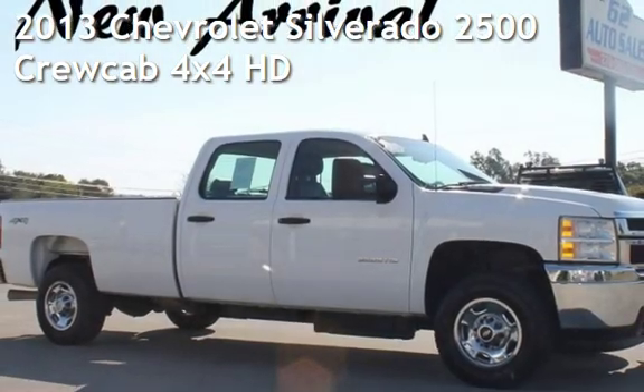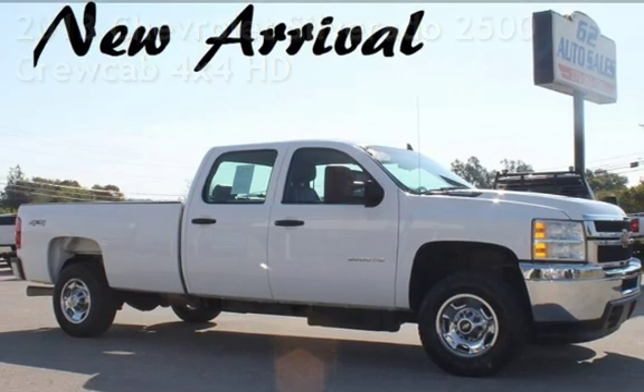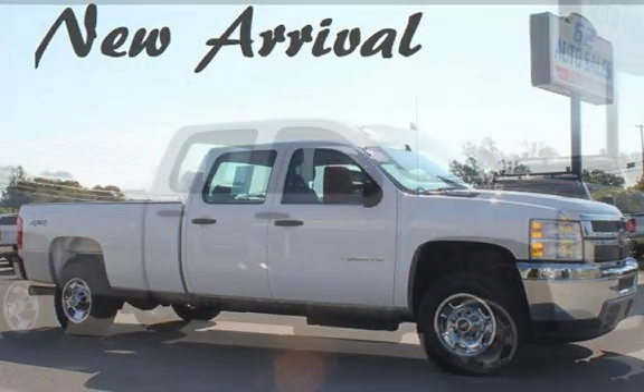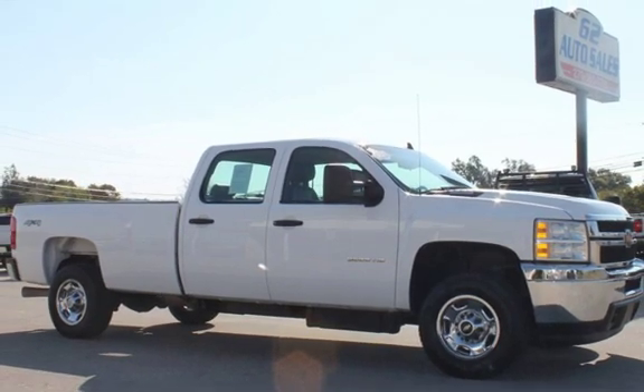Presenting a pre-owned 2013 Chevrolet Silverado 2500. This four-door truck has an eight-cylinder, 6.6-liter V8 engine, with four-wheel drive and an automatic transmission.